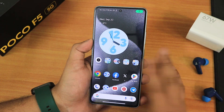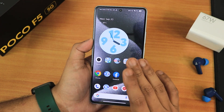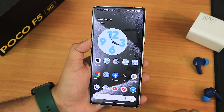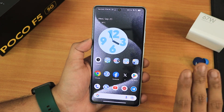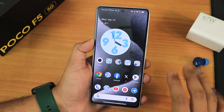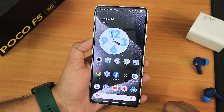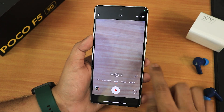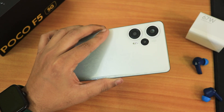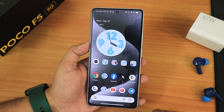Overall, the Evolution X ROM version 7.9.8 for the POCO F5 is really well-baked and one of the best stable experiences I've seen on this device. The camera is perfectly optimized — you get 4K 60fps which you don't get in MIUI. Performance is great, battery life is awesome, fast charging works, and the device doesn't overheat. This build has surpassed all my expectations and Evolution X remains one of my favorite ROMs for the POCO F5. Please like, share, subscribe, and I'll catch you in the next one.